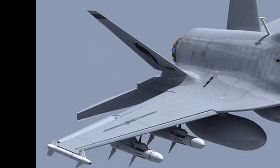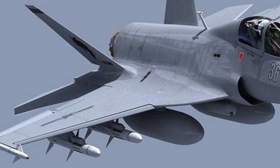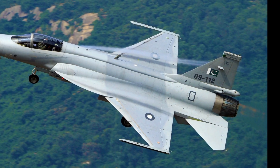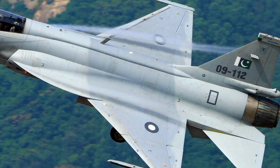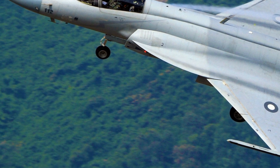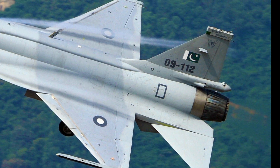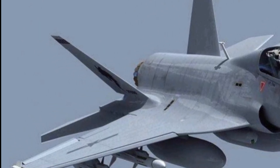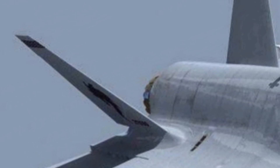Thank you for joining us on this detailed review of the 2025 JF-17 Thunder Block. If you enjoyed this in-depth analysis and want to stay updated on the latest aircraft reviews, make sure to subscribe to ZK Skybound Aviation and hit the notification bell so you never miss an update. Your support helps us bring you the most exciting and informative aviation content. Stay tuned for more aircraft insights and reviews, and we will see you in the next video.